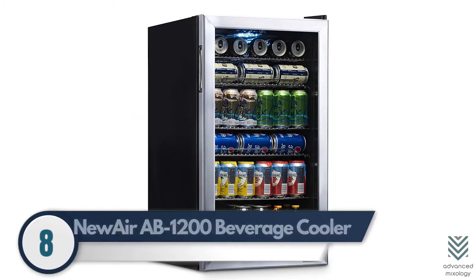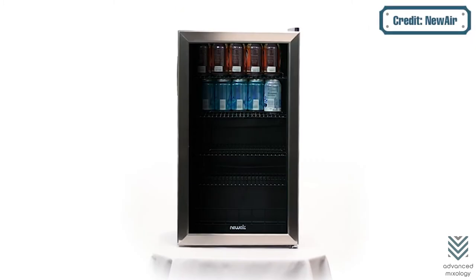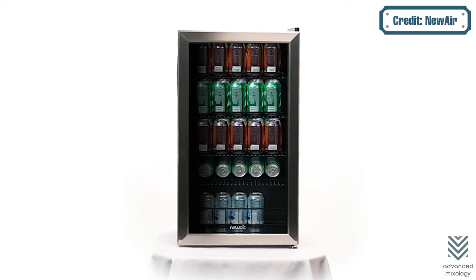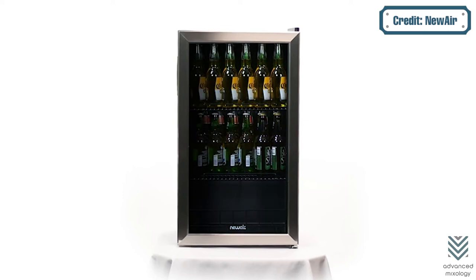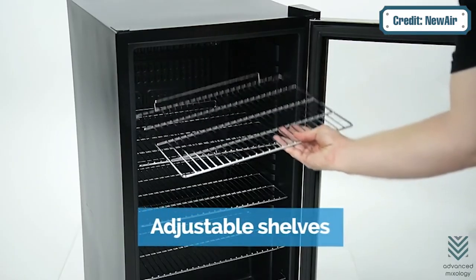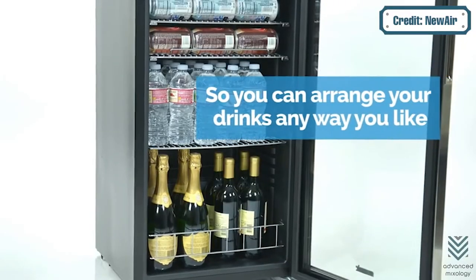8. New Air AB1200 Beverage Cooler. The New Air beverage cooler is a great place to store your drinks, keeping 126 cans cool with a temperature up to 37 degrees. It comes with adjustable storage racks, so you won't have any trouble fitting oversized bottles in there either.